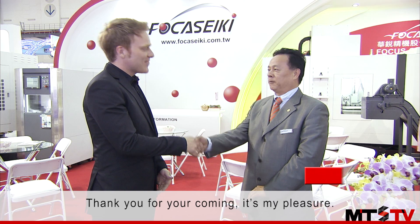We're here today with General Manager Raymond Hsu at Focus Seiki. Thank you for your time. Thank you for your company. It's my pleasure.